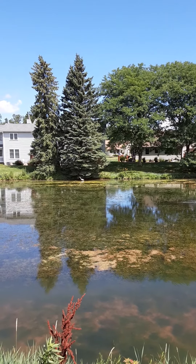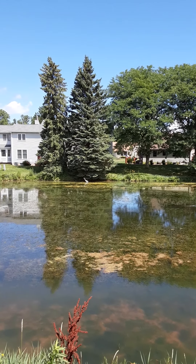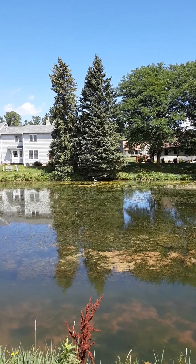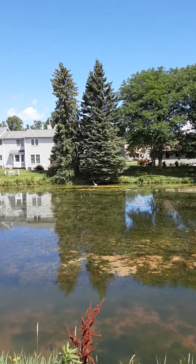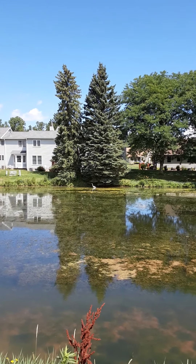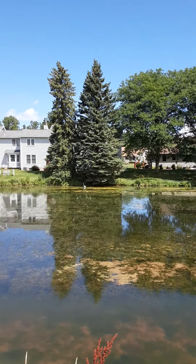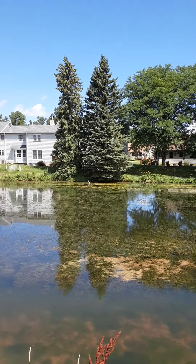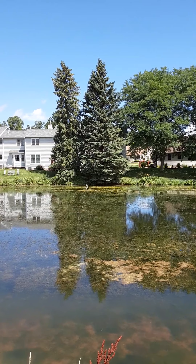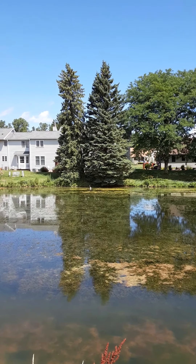But that doesn't stop this white heron. Sorry I don't have a zoom lens, but take a look at this — it's beautiful, amazing. The bird probably stands between three and four feet tall. It's a beautiful day out here watching this bird.